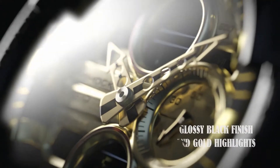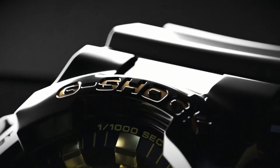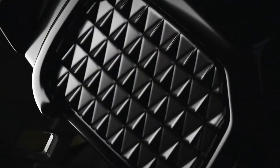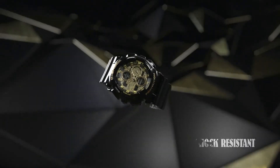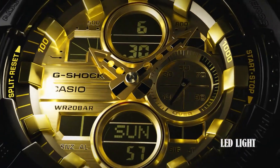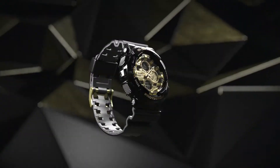The watch has a hook buckle clasp and a case made of resin with a diameter and thickness of 5.1 cm. The band is made of black resin with a width of 22 mm. The dial color is rose gold and the bezel material is stainless steel. This watch features a day-date calendar and a second hand, has a quartz movement, weighs 2.54 ounces, and is water-resistant to a depth of 200 meters.